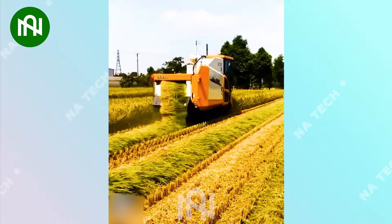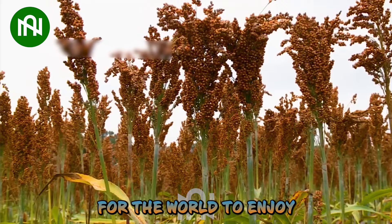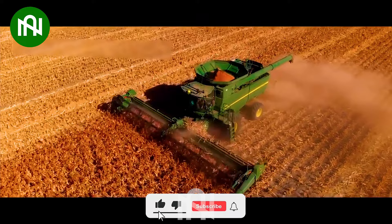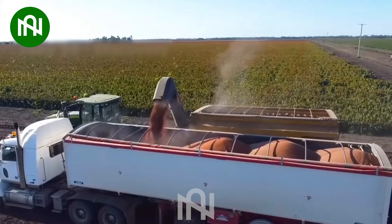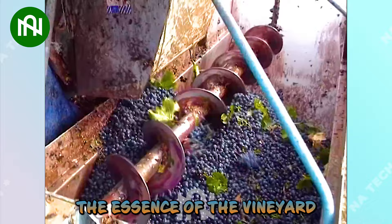This grain harvester is like a reaper of prosperity, gathering nature's bounty for the world to enjoy. This black grape harvest is like a grapevine symphony, bringing forth the essence of the vineyards.